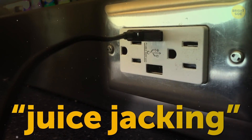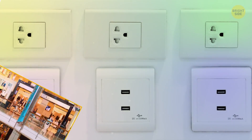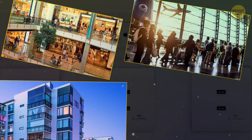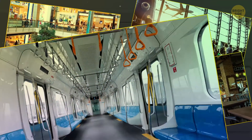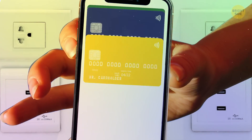This is known as juice jacking, and it's a real risk in public places. Charging stations in shopping centers, airports, hotels, and food courts, or even on public transport, can hide things that put your data security at risk.